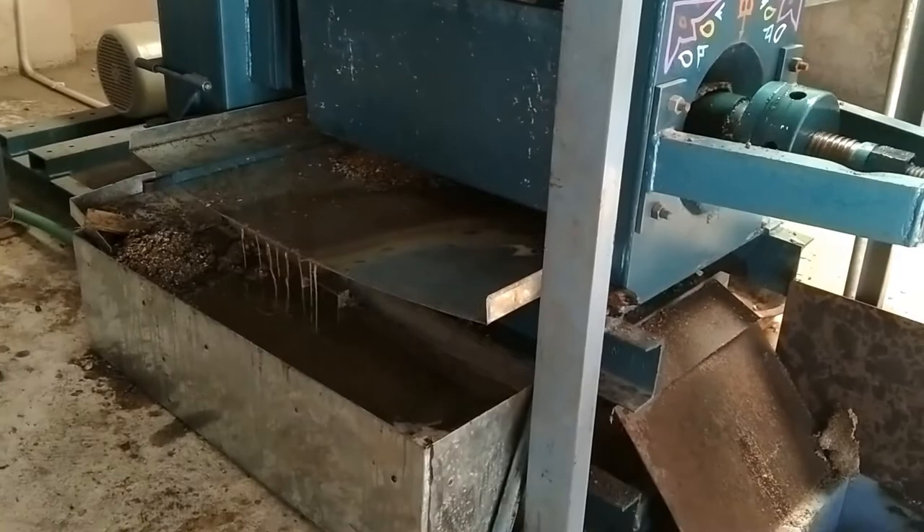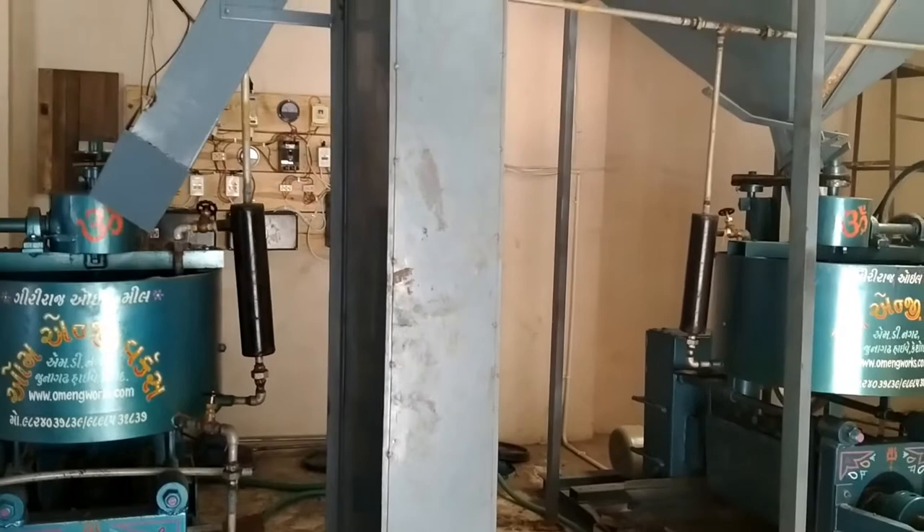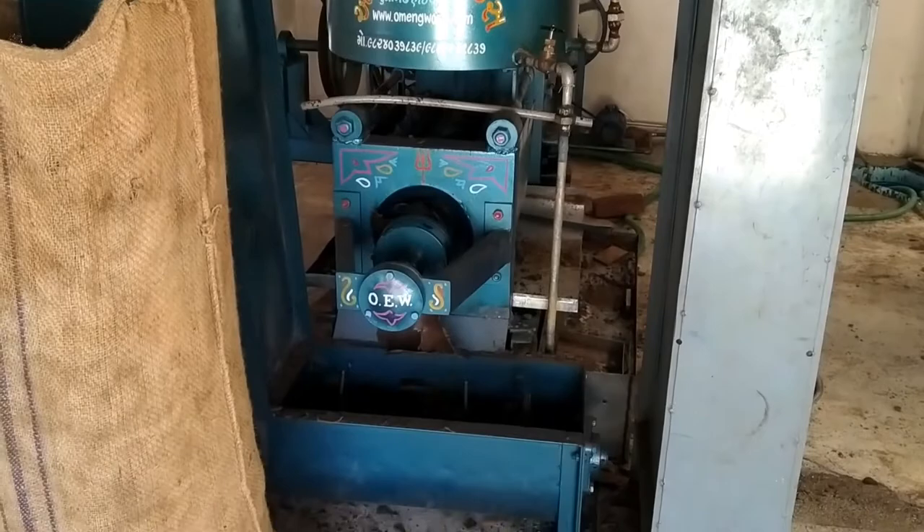The cake that comes out is fed by another conveyor to the second oil expeller. At this stage, all the remaining oil is extracted from the cake, and the cake that comes out of the second expeller almost has no oil left in it. This cake is packed into 50 kg bags and sent off as cattle feed all around India.